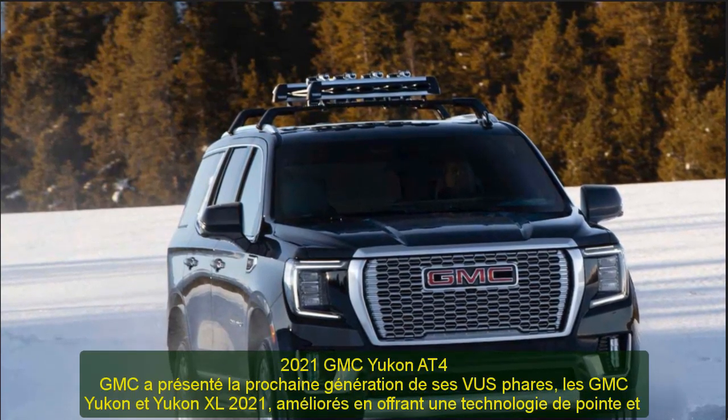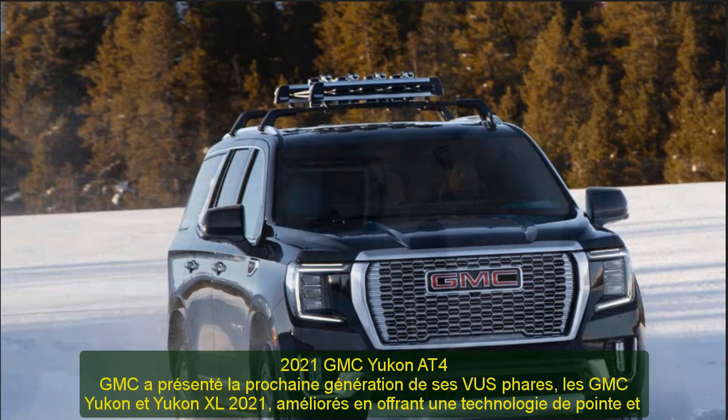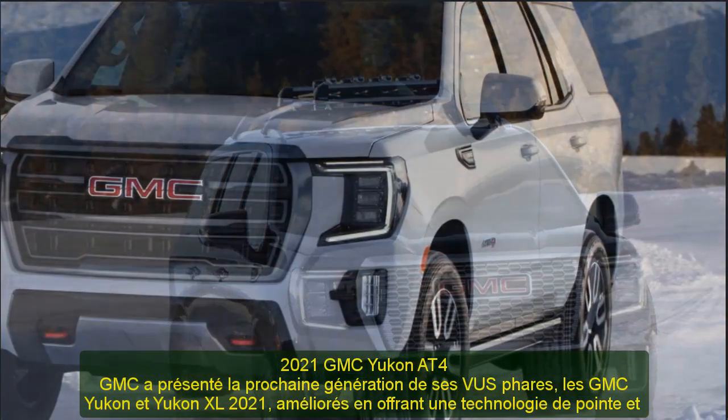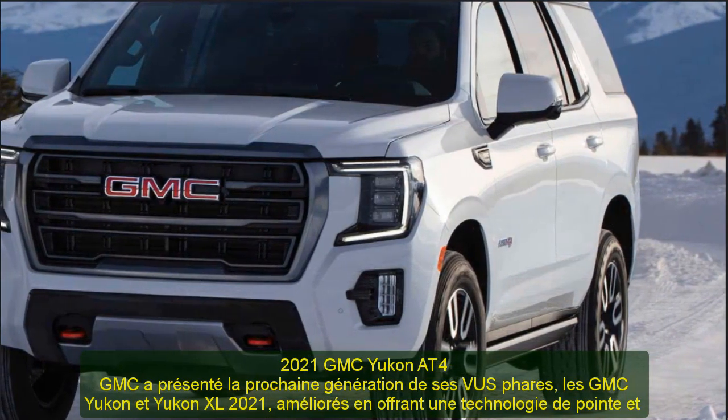GMC introduced the next generation of its flagship SUVs, the 2021 GMC Yukon and Yukon XL, enhanced by offering class-leading technology and elevated by precisely engineered capability.